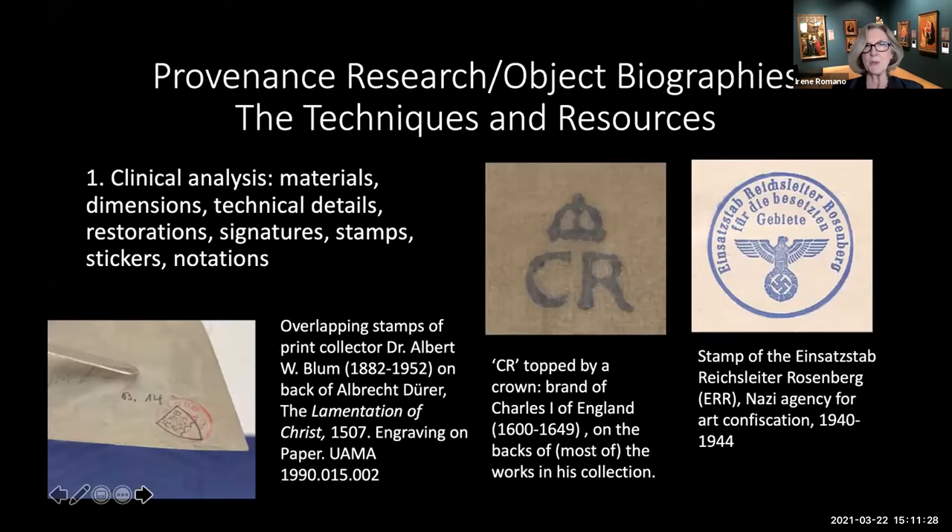The techniques and resources for this kind of research are varied and include, at the very beginning, a close examination of the work of art itself—with a conservator if possible—including its dimensions, materials, state of preservation, signs of restoration, the artist's signature, the frame, and importantly, the back of the frame, backing board, or the canvas itself, which often have notations, stamps, or stickers that provide details of its history of ownership, exhibitions, or shipping details.